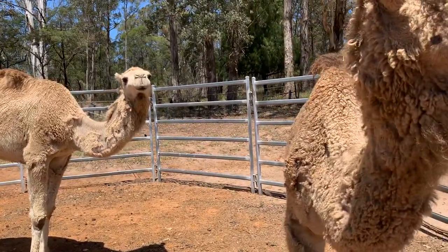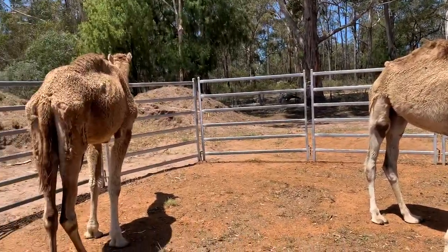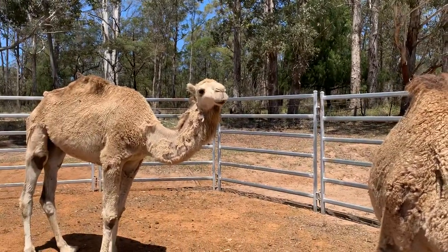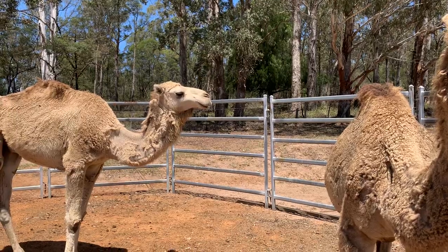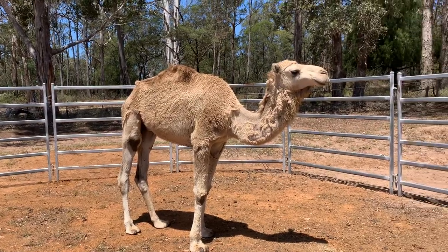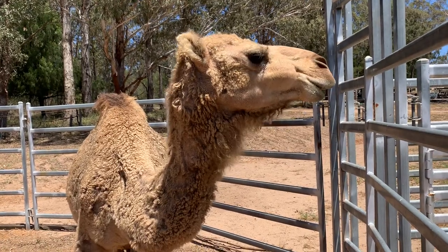Hey everyone, it's Tara here. I want to show you what osteodystrophy is in camels. This isn't an easy video to do because these three camels have it, and today is the last day we'll see them. The main point is I want to show you what this disease does to the camel. Yes, I'm upset, but I'm sort of glad they're going to be put out of their misery because they're going to die anyway. I'll try to be as precise as possible but it's a little hard without a clear head.